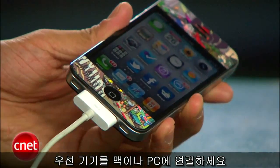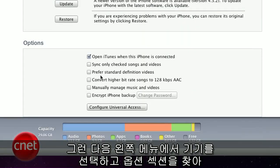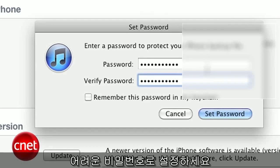First, plug in your iDevice with its USB cable into your Mac or PC. Then select your device in the left-hand column of iTunes when it launches, find the Options section, and check the box next to Encrypt iPhone Backup. Choose a password that's unique and make sure you don't forget it, but once you do this, the file on your computer will be protected.